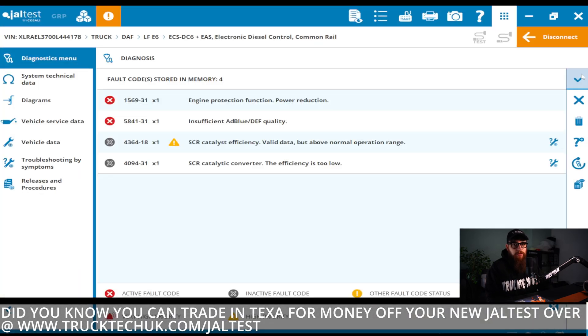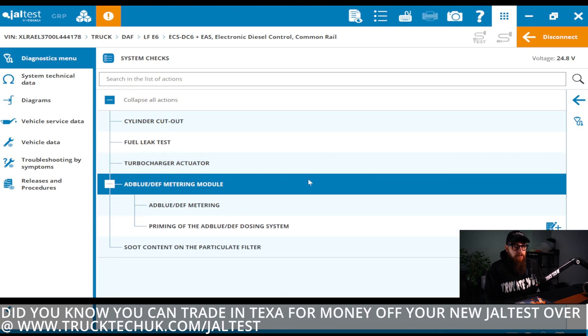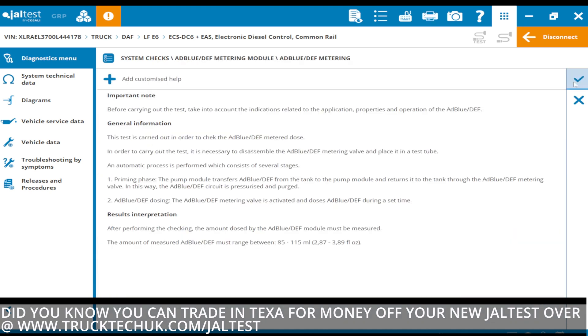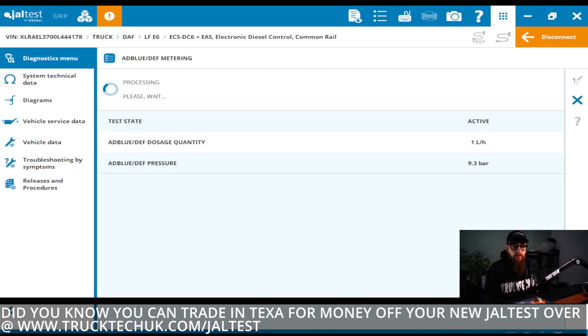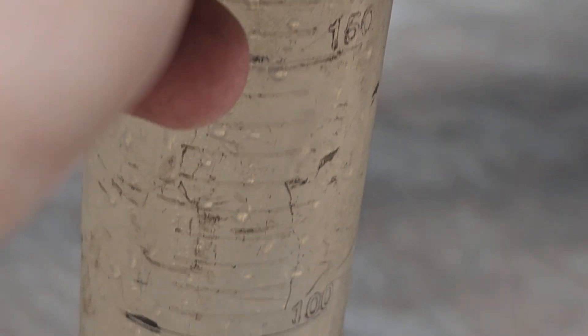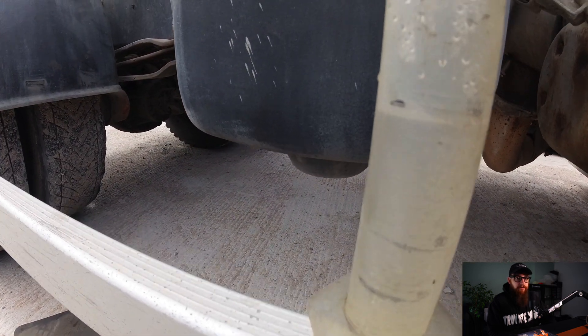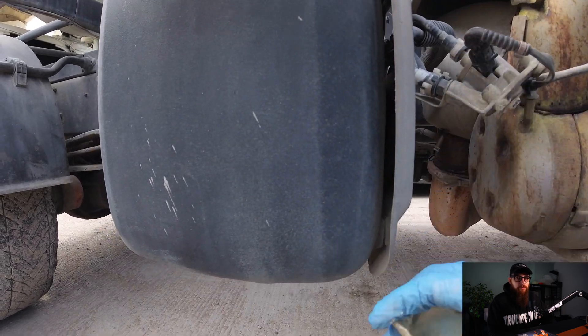Back on Geltest, we can head over to the system check and find the AdBlue metering test. This test is fully automated by the diagnostic machine, and all we're concerned about is quantity and the spray pattern from the dosing valve. When the system conditions are met, Geltest will run this test for a specific time. I can monitor the system pressure here, which should be about 8 bar. With this remaining consistent, our attention can turn to the dosing valve. Here we can watch the injector spray pattern to ensure it's correctly spraying, and then wait for Geltest to finish the test to check our AdBlue quantity. With the quantity just under 100ml, we are at the correct specification for this test.